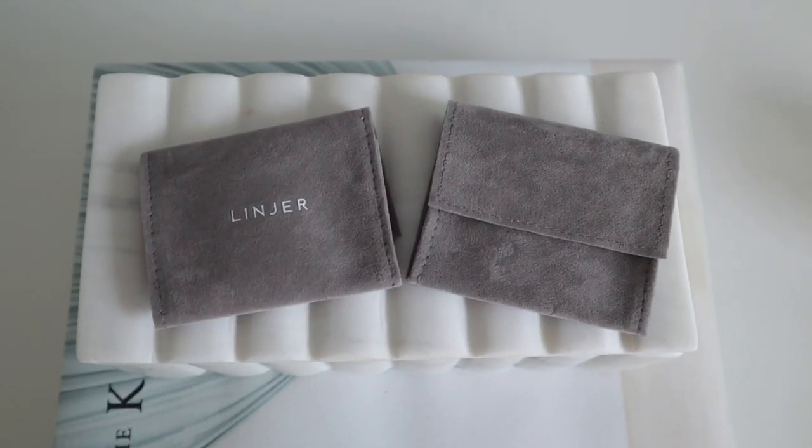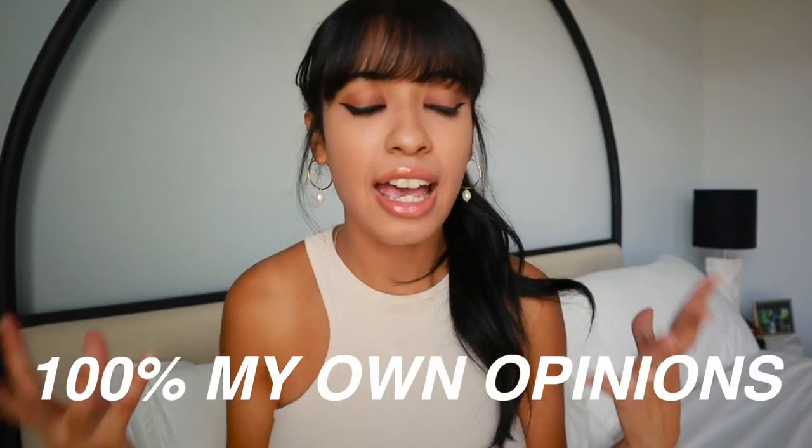I'm super excited to be sharing the two jewelry pieces that Linjer sent to me. Although they did send me these pieces, these are my honest opinions. You guys should already know on my channel that I am super honest when it comes to reviews. I can honestly say these are pieces I'm going to be using a lot, if not every single day, because they are very minimal. I love dainty minimalist jewelry — I'm not really a fan of chunky or in-your-face jewelry. I honestly prefer a cleaner, minimalist design.